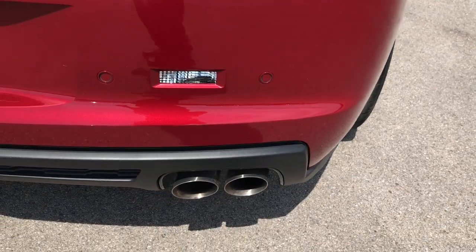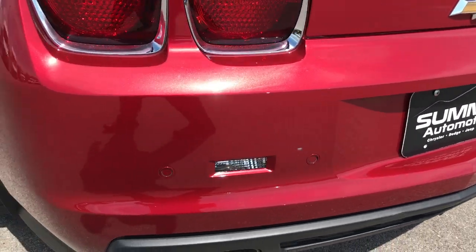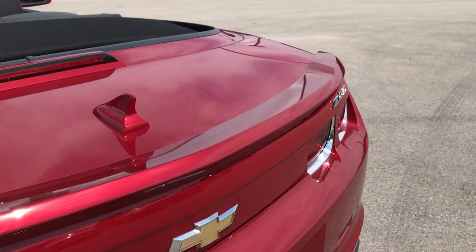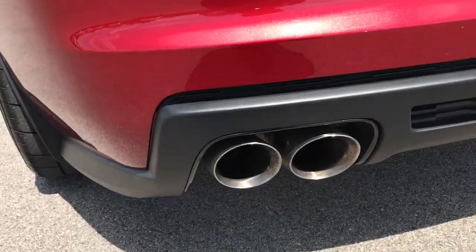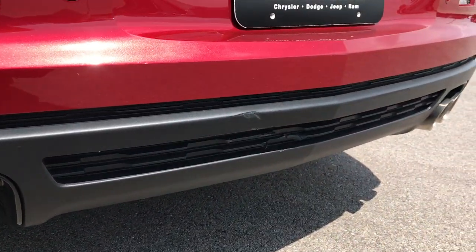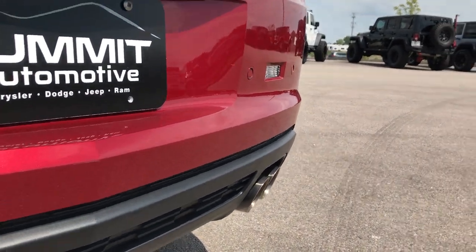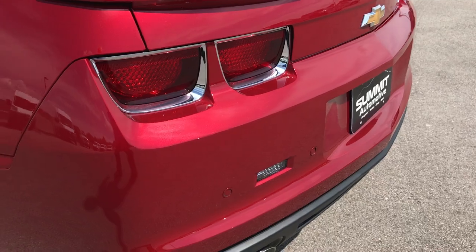The exhaust sounds great on this car. It has backup sensors, and the rear bumper itself is in really nice shape. It has a deck lid spoiler and the trunk is very clean. Dual rear exhaust. There is just a little scuff on that rear plastic part, but the nice thing about that is it's not painted, so you can always replace that pretty cheaply.